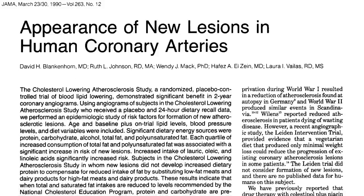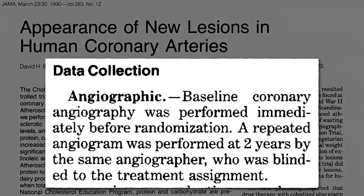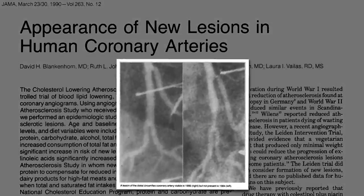This landmark study has been cited to suggest that all types of fat — animal or vegetable — was associated with the appearance of new atherosclerotic lesions in our coronary arteries. About 100 men were given angiograms at baseline, then two years later looking for the development of lesions, before and after, all the while monitoring their diets every year.